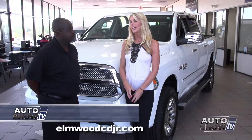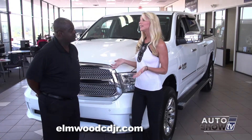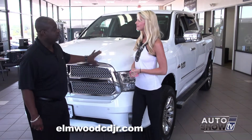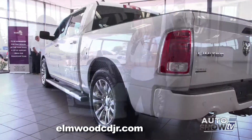I'm here this morning with James Bray. James, there are a variety of trim levels with the Ram, and today you've picked out the top of the line to talk about. This is your 2014 Ram 1500 Laramie Longhorn Limited — this is the top of the line.